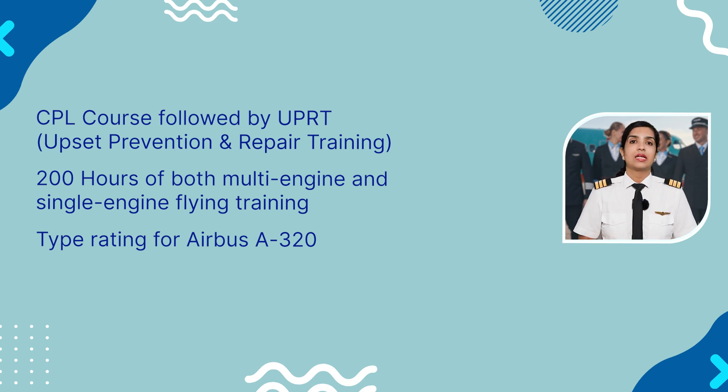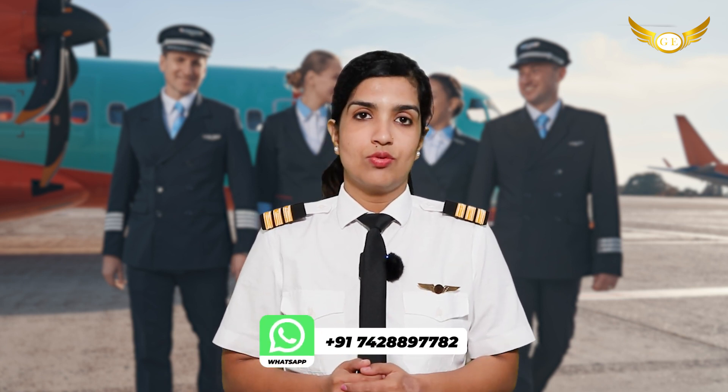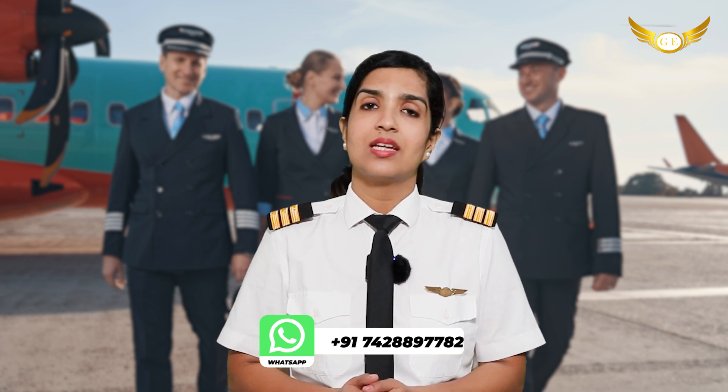Considering the fact that there are several institutes both in India and abroad which are merely providing CPL licenses or the CPL course, leaving students jobless even after having spent a fortune of 30 lakhs — there have been many CPL holders who have a CPL but do not have a job, because it's not just a CPL that you need to get into the airline; there are many other things required to get that pilot job.